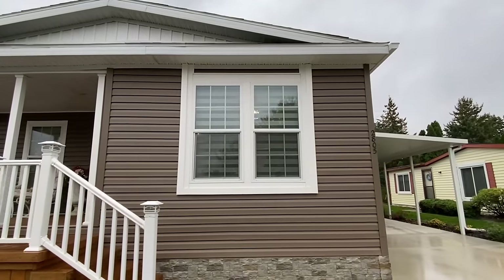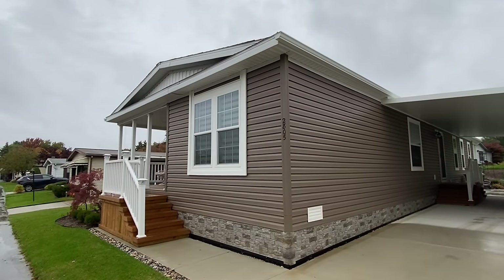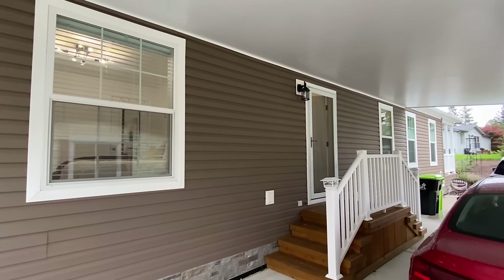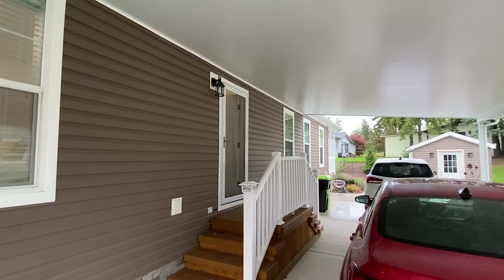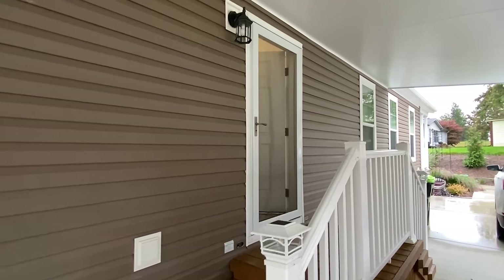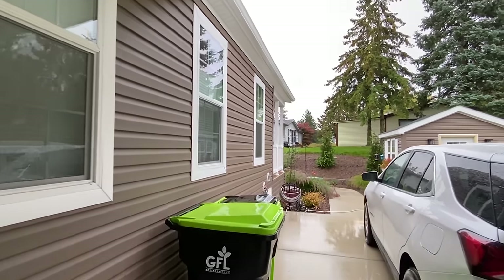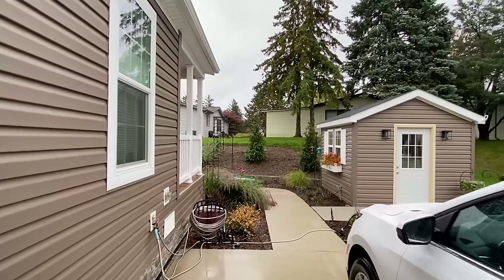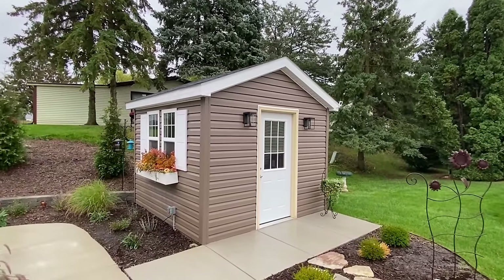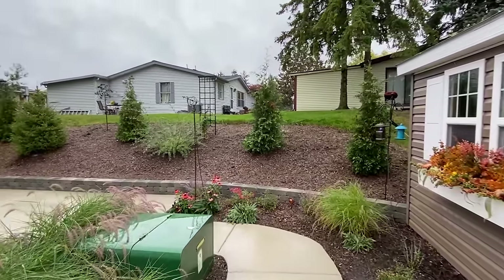Very excited — stick around, we're going to get into everything. We're going to check out the exterior. I wanted to step down and show you this area. She's got beautiful landscaping set up back here, and we've got a back porch on this house. I think Miss Kathy's got a she shed — look at this landscaping!